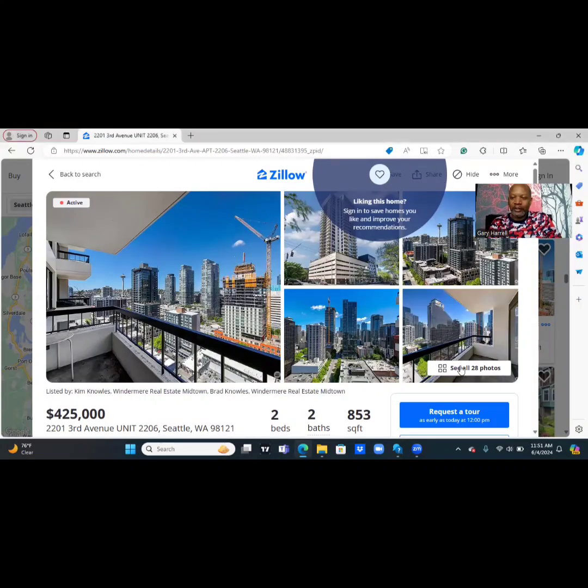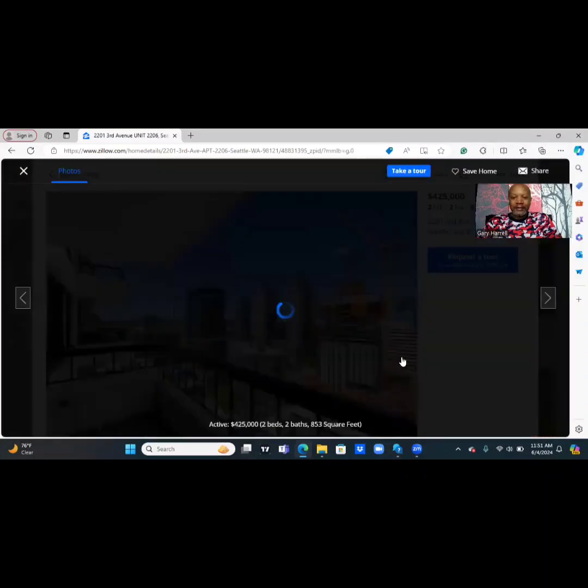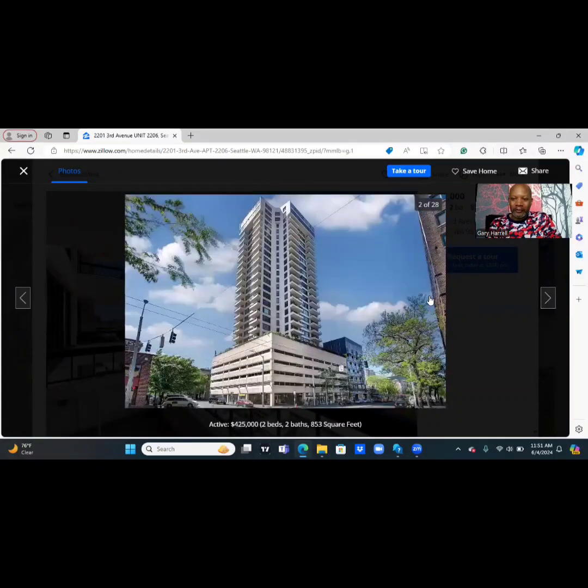We are going straight to the pictures. It's beautiful. This is a great look at the exterior of this beautiful high-rise. I'm not sure if it's a garage underneath, but we will find out in the details. It is sitting on the corner, so it is a corner unit.